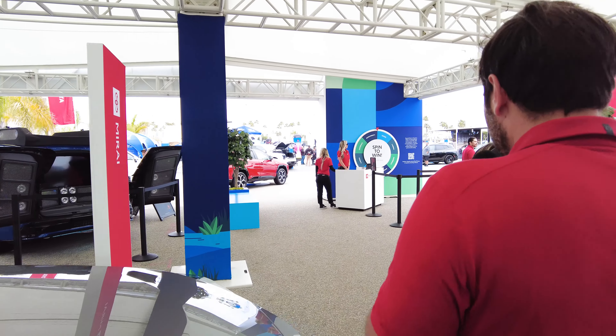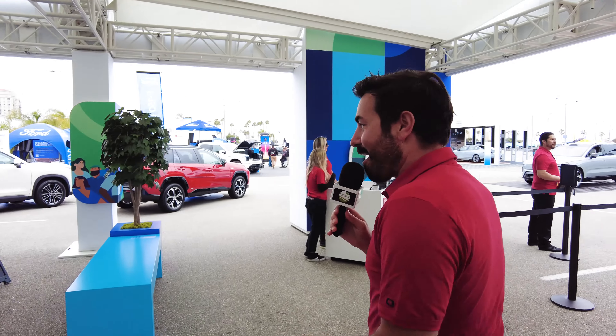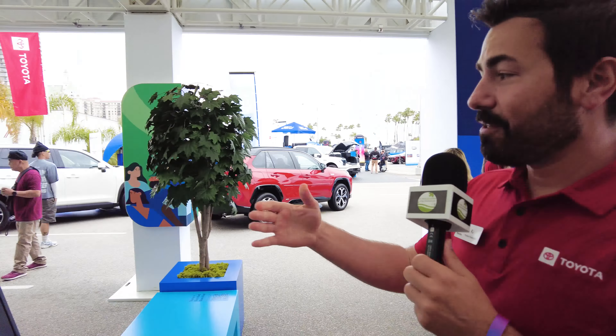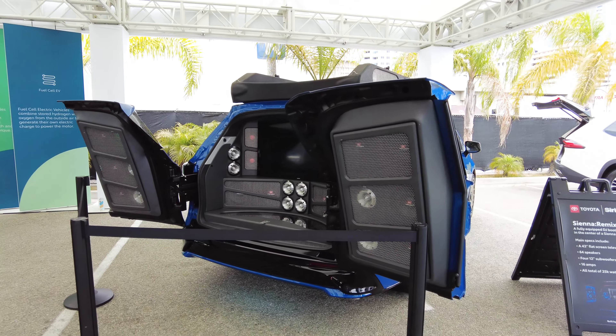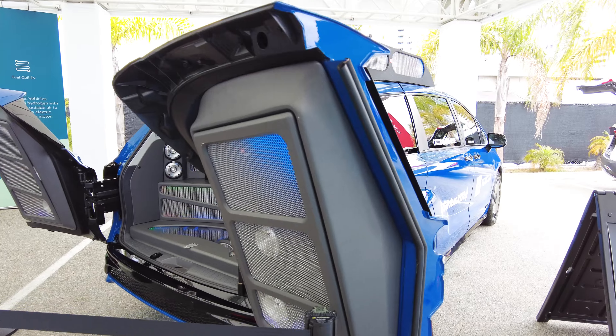It's all part of our electrified vehicles here at Toyota. When we say 'electrify,' most people think all-electric, but we have many different electrified options: hybrids, plug-in hybrids, our fuel cell vehicle, and a full battery-electric vehicle — the BZ4X. We have many different vehicles to choose from, all part of our Beyond Zero campaign launched in 2023.